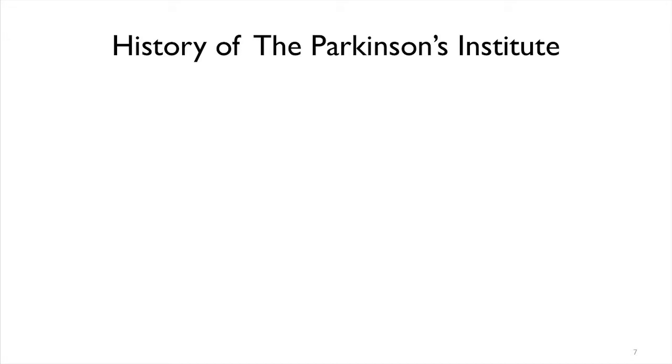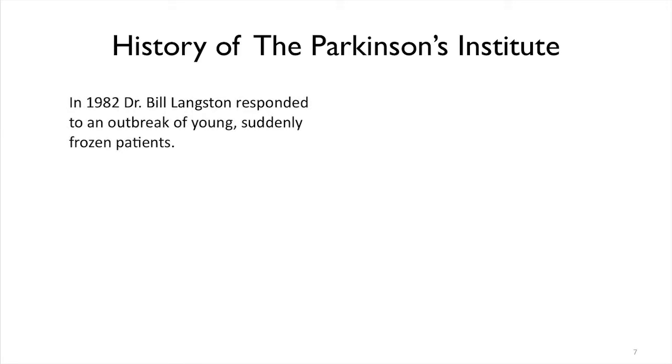One of the discoveries made by the founder of the Parkinson's Institute, Bill Langston, shed light on a different way to understand the onset of Parkinson's disease. In the early 1980s there was an outbreak of young, suddenly frozen patients. These were patients who had simply tried to make their own synthetic heroin and cooked it a little wrong in their garage. When they presented to physicians, they were asked if they had taken any drugs.